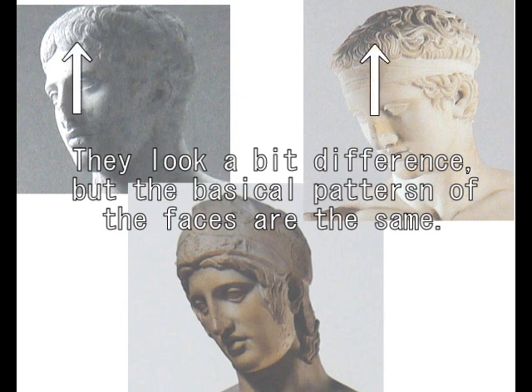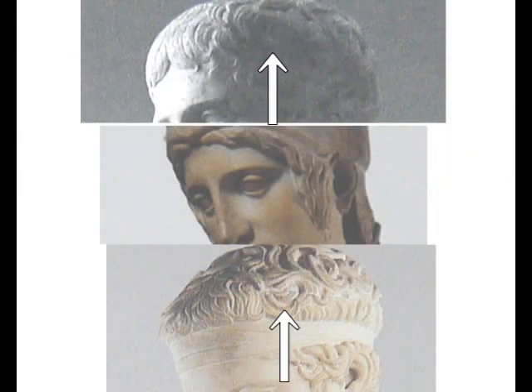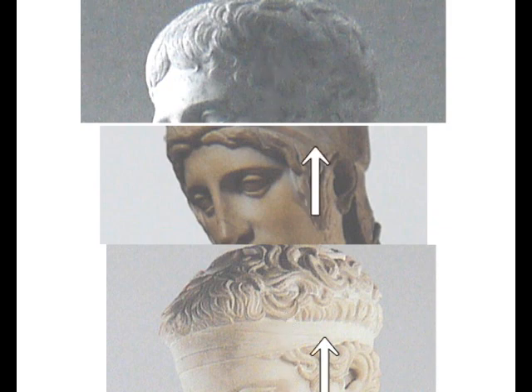Compare them very carefully. Otherwise, it is not possible to sculpt such three similar — too much similar — sculptures. They look a bit different, but the basic patterns of the faces are the same. This part of the hair is very similar in pattern. And ears are the same — no difference. The first one and the second one have got the same pattern of hair, but the third one does not, because they use a different database.